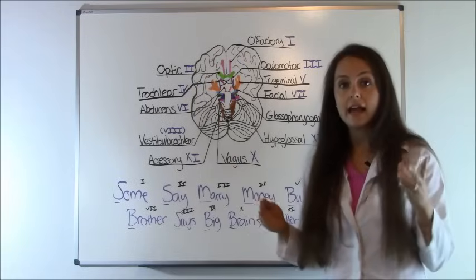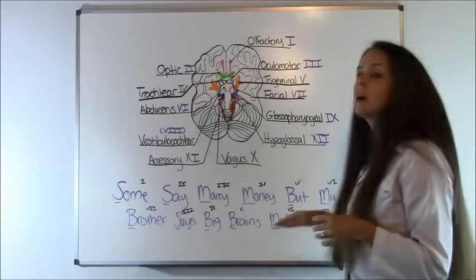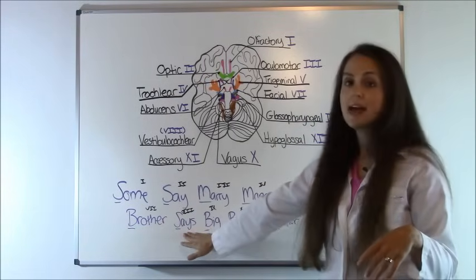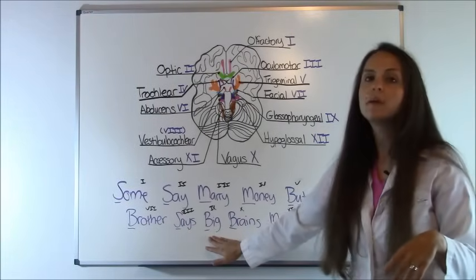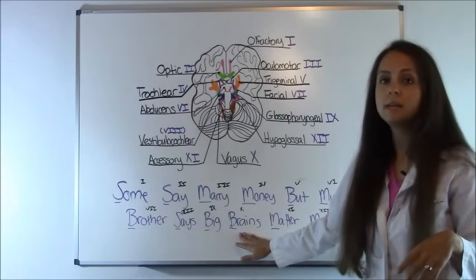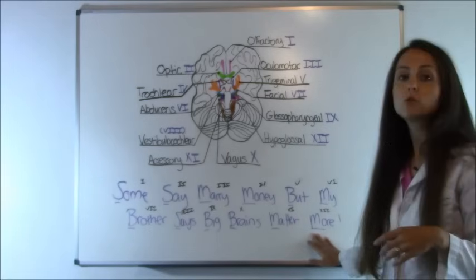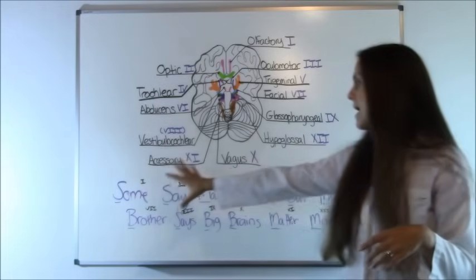'But' = CN V, both sensory and motor. 'My' = CN VI, motor. 'Brother' = CN VII, both. 'Says' = CN VIII, sensory. 'Big' = CN IX, both. 'Brains' = CN X, both sensory and motor. 'Matter' = CN XI, motor. 'More' = CN XII, motor as well.